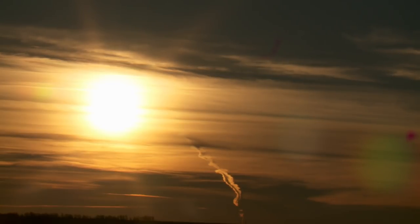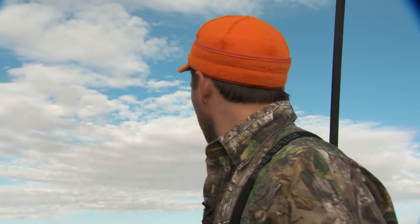We got this nice buck spotted out here, so we're just gonna walk right at him. When we get close, we may have to get down and crawl on these sunflowers, but he's a mile out there. We got a little bit of a hike, so we'll see you in a while.